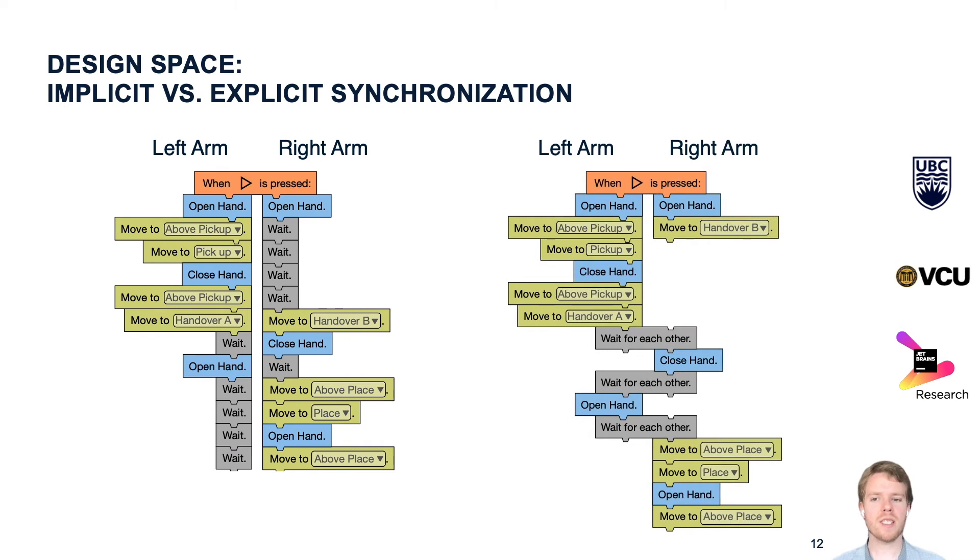On the right, you see another design using what we call explicit synchronization. We have 'wait for each other' blocks that work like barriers, allowing programmers to define when they want the arms to wait for each other. That gives them more freedom to customize their program. But it also makes the program longer, and statements on the same line are not always executed simultaneously. Therefore, we expected this design to be harder to understand for end users.